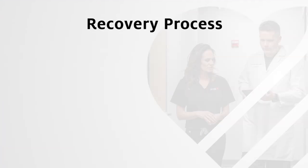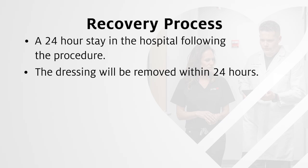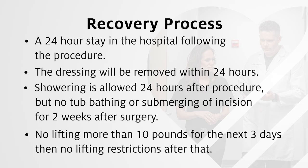If you decide that mitral valve surgery is right for you, you can expect the following as part of the recovery process: a 24-hour stay in the hospital following the procedure. The dressing on the incision site will be removed within 24 hours. Showering will be allowed 24 hours after the procedure, but no tub bathing or submerging of the incision site for at least two weeks. No lifting more than 10 pounds for the next three days, then no lifting restrictions following that.